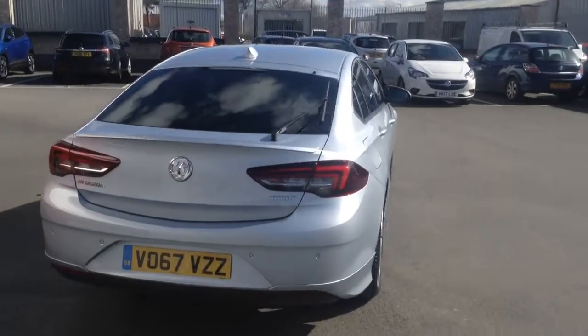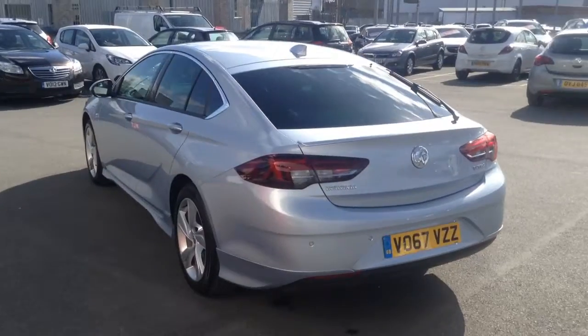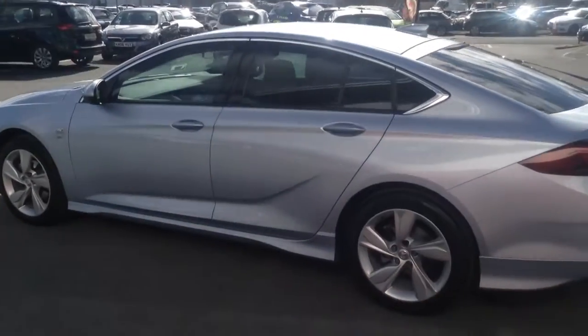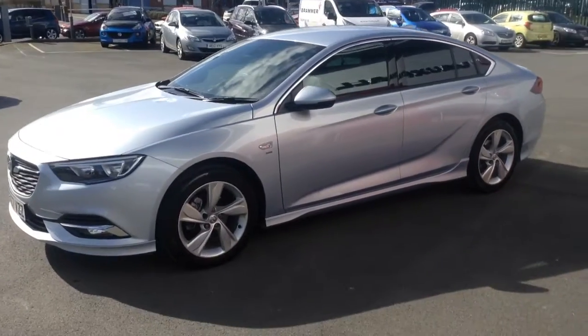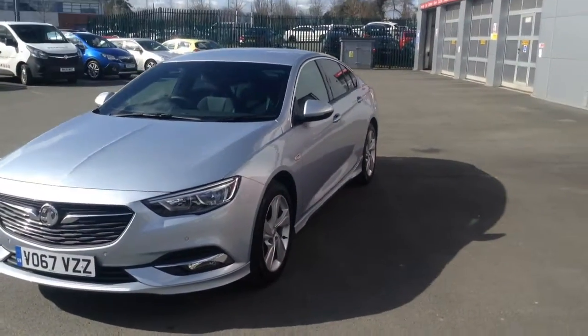It's in flip chip silver and as you can see the car is in really nice condition. Being a 67 plate it's going to come with the remains of the manufacturer's warranty, which is three years or 60,000 miles from the first date of registration. You can also extend the warranty to a further 12, 24 or 36 months with the Bayless extended warranty, and there are service plans also available on this car.